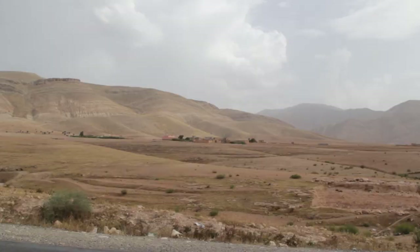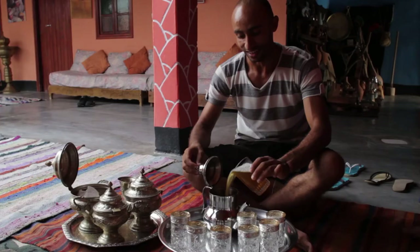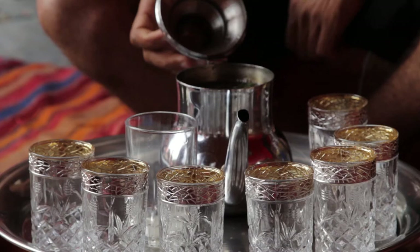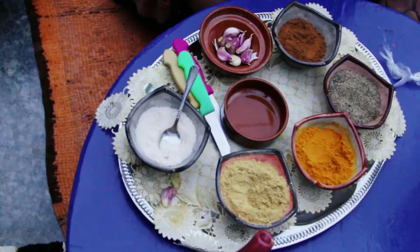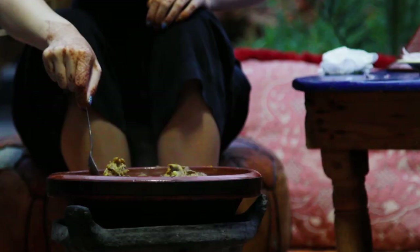For my last day in Morocco, I went to a traditional tea ceremony. They use lots of sugar.